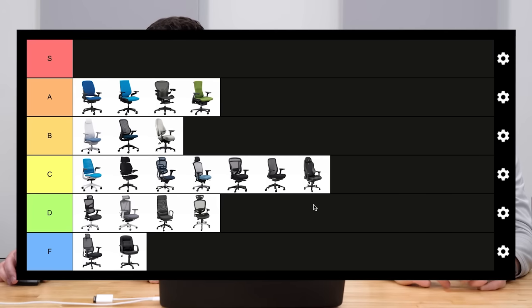Let us know in the comments if you agree with this tier list, and if you want us to tier other chairs that aren't on the list, put the chair in the comments and we'll give it a rating.